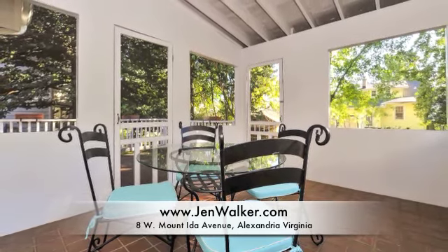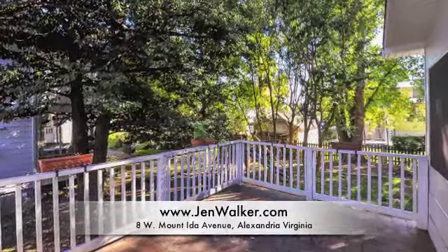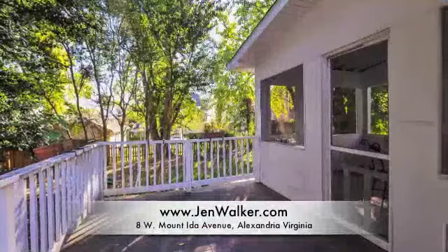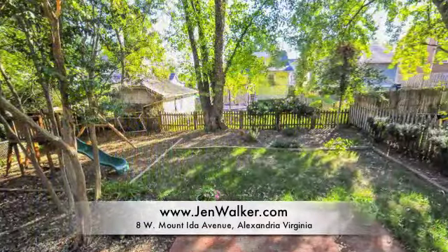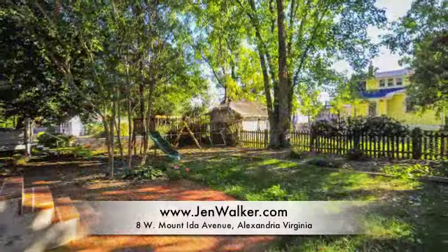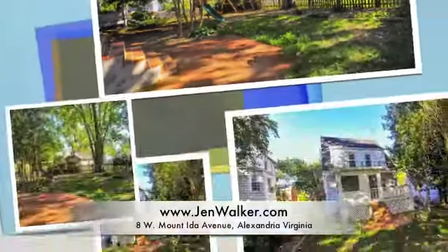Relax in your screened-back porch that opens to a peaceful deck and overlooks the private backyard with swing set area. Plenty of mature trees provide shade and privacy. The brick patio is perfect for alfresco dining and entertaining.